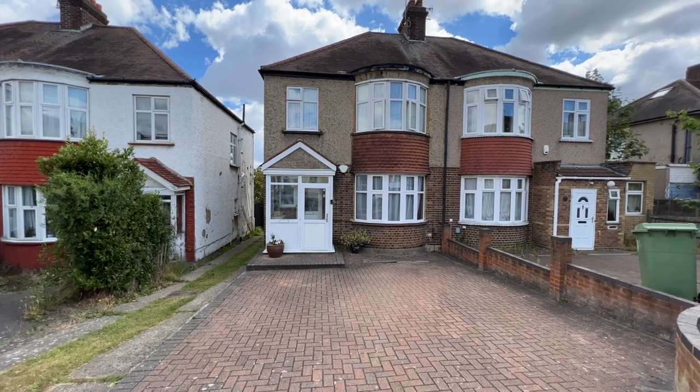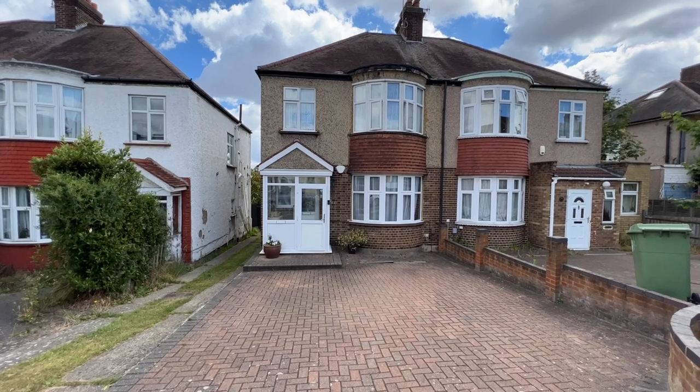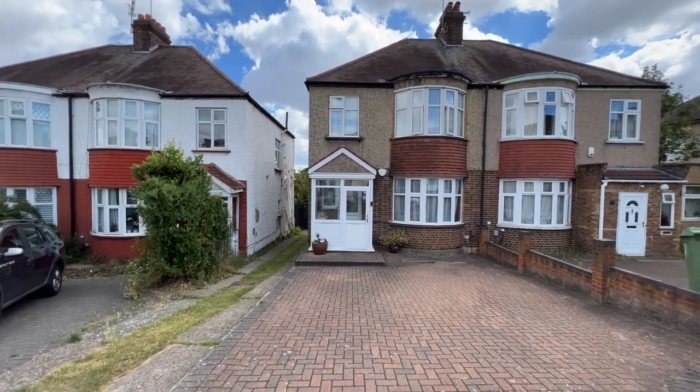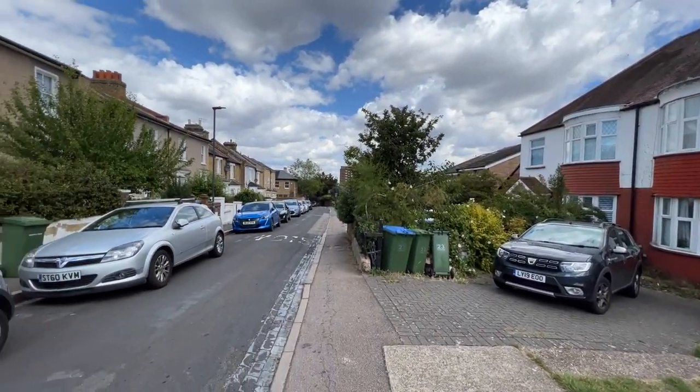Hello, it's Beaumont Gibbs Estate Agents. Today I've got this very spacious 1930s three-bedroom semi-detached house for sale on Plum Lane in Shooters Hill. Plum Lane is a very nice road, and we're actually at the bottom end of Plum Lane which is near Plumstead Common Road.